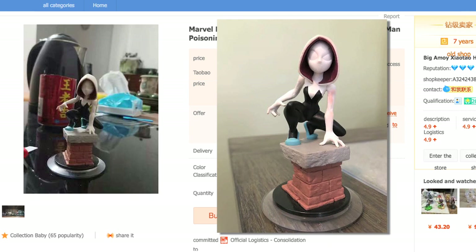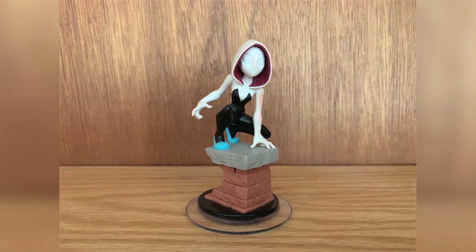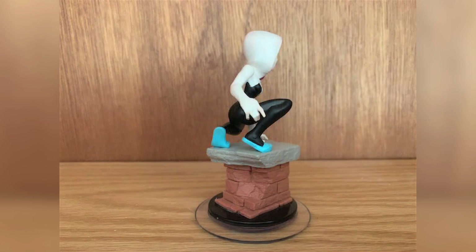Luckily, he was able to not only spot this, but he had actually purchased one as well, and he was kind enough to send us this figure to show off in this video, and it's pretty amazing. You can see this is a legit figure, likely a prototype, and looks very similar to the figure design we were able to showcase previously.